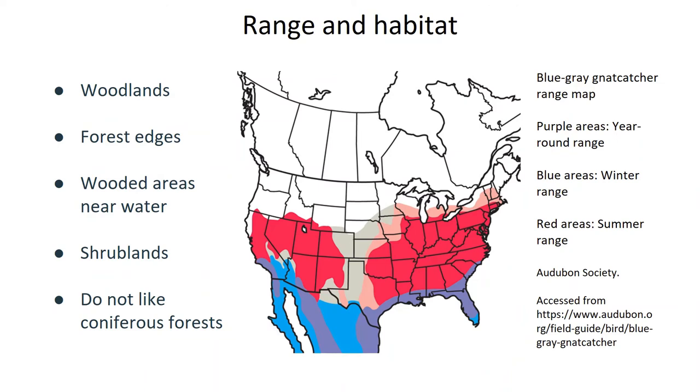Now let's talk about range and habitat. The map you see here is the blue-gray gnatcatcher's North American range map, courtesy of the Audubon Society. The dark red areas are where they're primarily found in the summer, blue is their winter range, and the purple is where they can be found year round. The faint red and faint blue areas are where they're seen less often in the summer and winter respectively. According to Professor Jennifer Roof of the University of Michigan's Museum of Zoology, they tend to leave their wintering grounds in mid-March and depart from their summering grounds to their wintering grounds around mid-August.